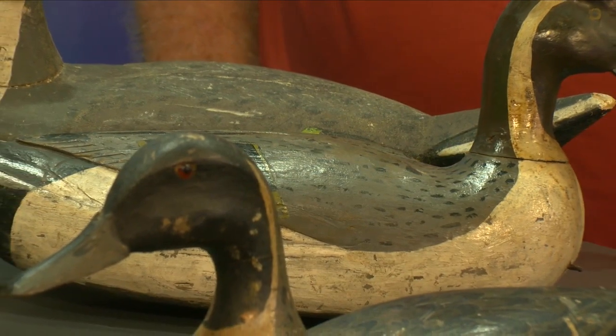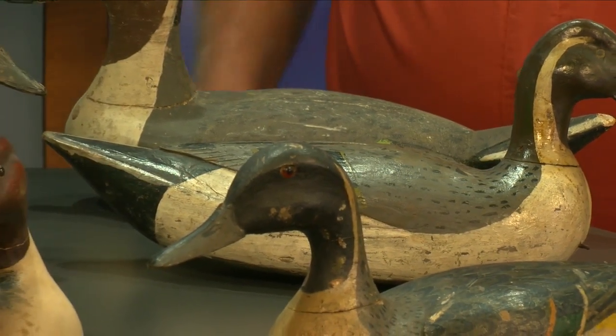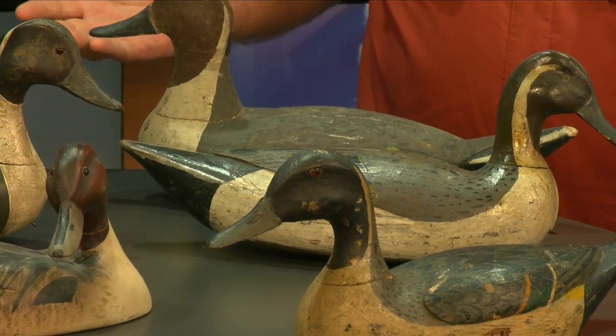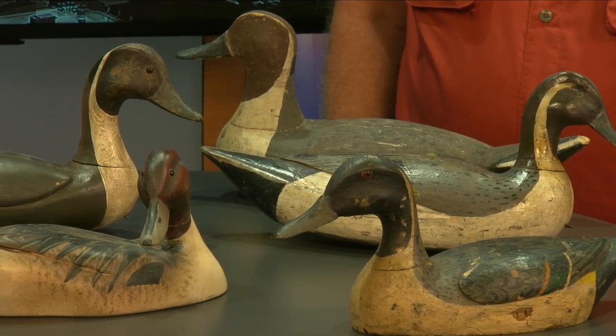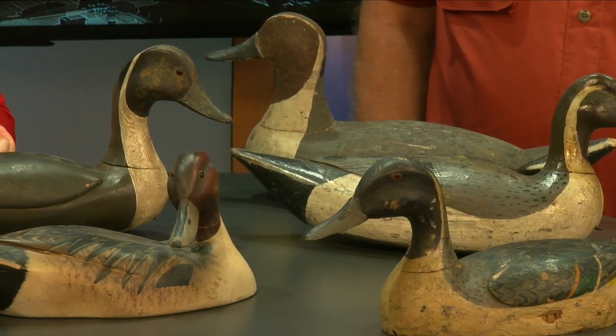I brought some of the antique decoys to show today that might be on display — some similar decoys like this. One of our themes for this year is folk art at its finest. I thought I would bring a group of decoys — they're all pintail drakes, the male pintail decoy, made by different carvers of different ethnicities and cultures, all from Louisiana. These are all the same basic decoy by the eye of a different beholder.